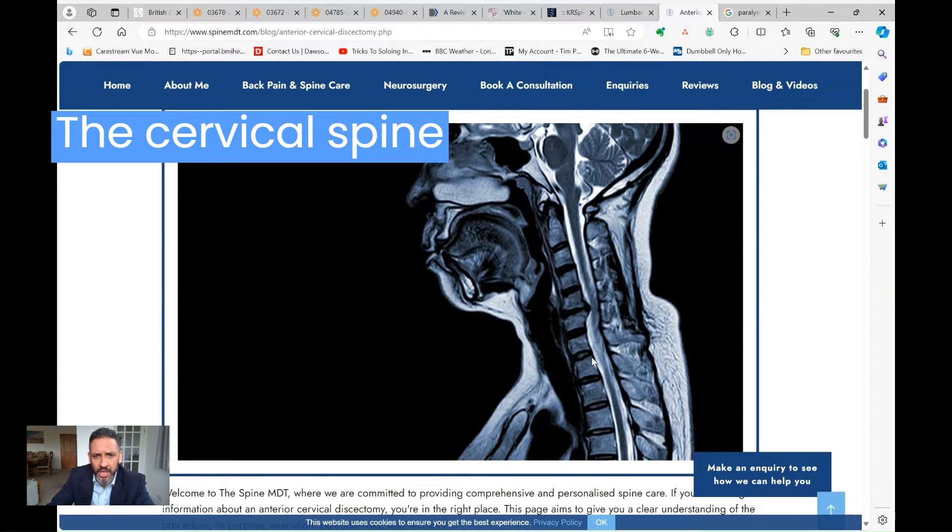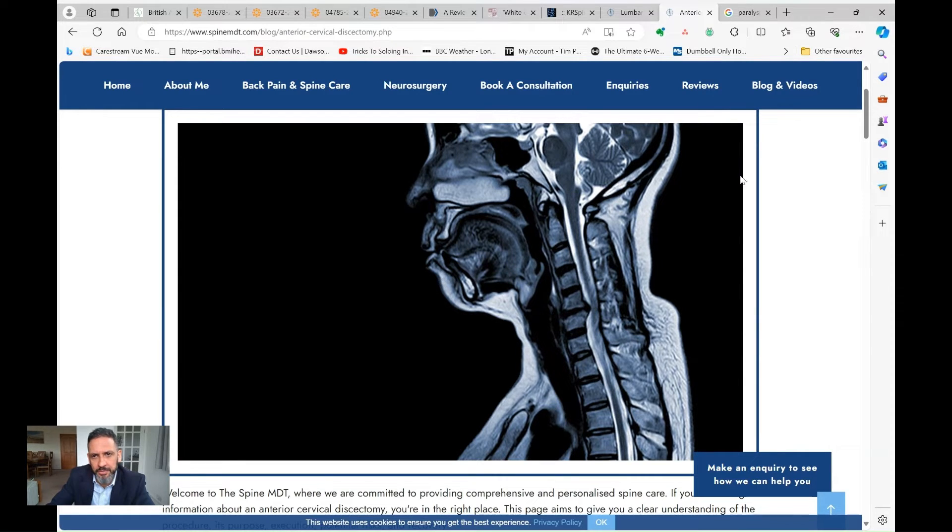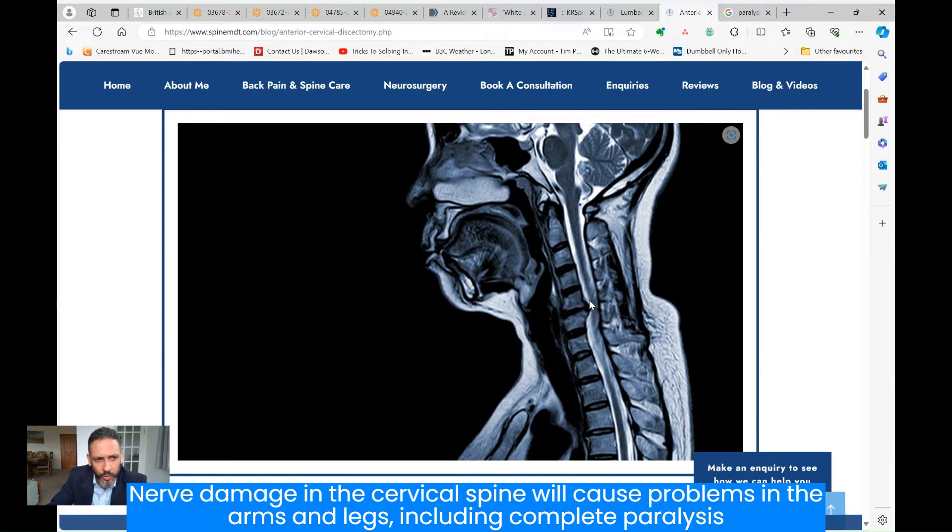Higher up in the spine things are a little different — here we have the spinal cord. This is an MRI scan of the cervical spine, the neck part. You can see the silhouette of the skin at the front of the neck, the chin, lips, nose, back of the head. This here is the bottom of the brain within the skull. Across this line where my mouse cursor is, is the opening at the bottom of the skull where the brainstem emerges and forms the spinal cord, which is housed within the bony spine. Operations to this part of the spine carry a little more risk because the spinal cord is quite sensitive — only a couple of centimetres in diameter — and damage to it will cause problems in the arms and legs, including complete paralysis.